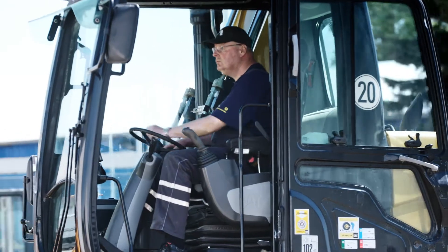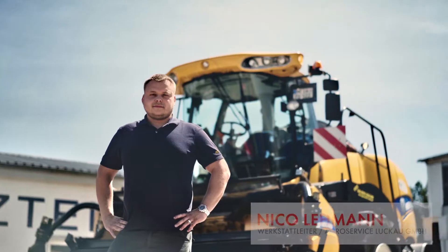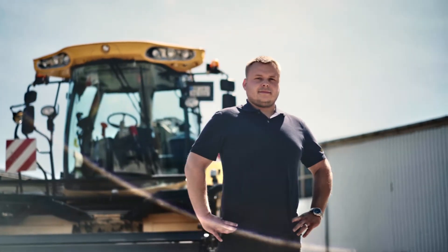At AgroService Lukao we use Shell Lubricants because our customers are very happy with their performance, which in the end is good for us too. My name is Nico Lehmann and I am the Workshop Manager at AgroService Lukao.